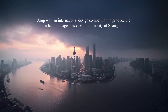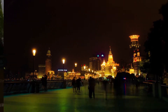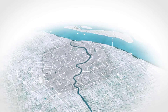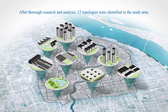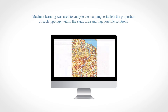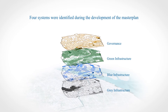Shanghai needs an upgrade to its existing drainage system to support its future vision to be an excellent global city in 2035. Arup won an international design competition to produce the urban drainage master plan for the city of Shanghai — designed to develop an advanced and implementable strategy for Shanghai's highly populated urban centre addressing challenging runoff quantity and quality targets. Arup first undertook a typology study using mapping and street views, which identified 12 typologies in the study area, with machine learning used to establish the proportion of each typology and flag potential opportunities.